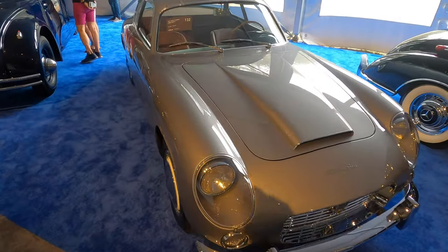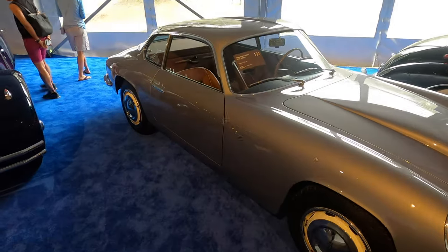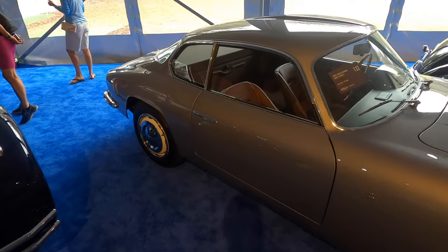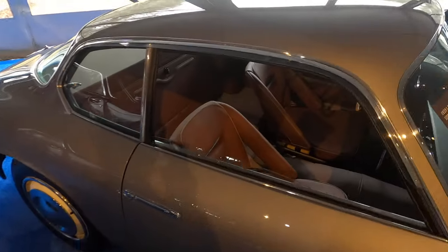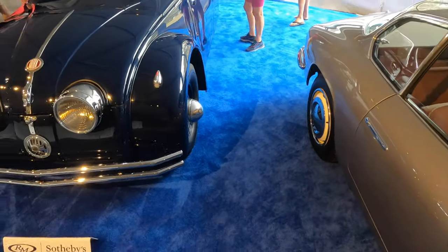Ooh — Lancia Flaminia. I think these were front-wheel drive. You can correct me if I'm wrong, I don't know everything about these. But the estimate is 575,000. That's a beautiful interior. Wow — super lightweight.